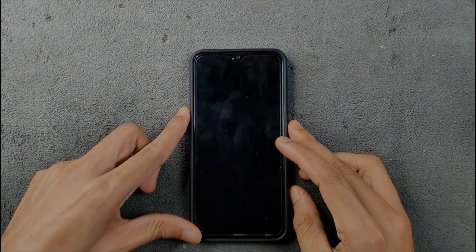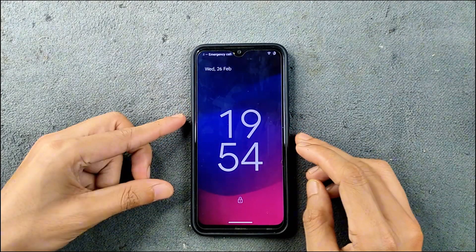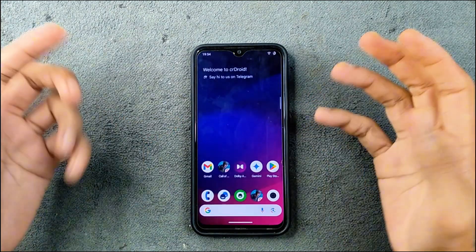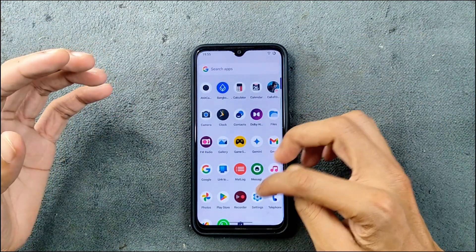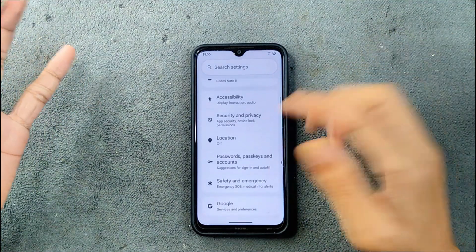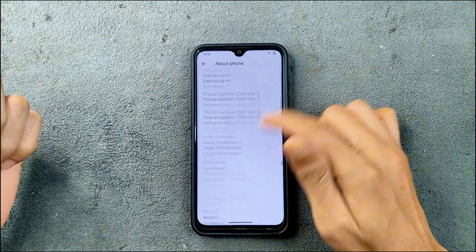Hey, back to another custom ROM review. This time we have CeaDroid ROM 11.2 based on Android 15 for Mi Note. Many of you were actually asking me to review this ROM, so I have been using it for a few days now and it is working pretty well. Let's check what we are getting with this ROM.